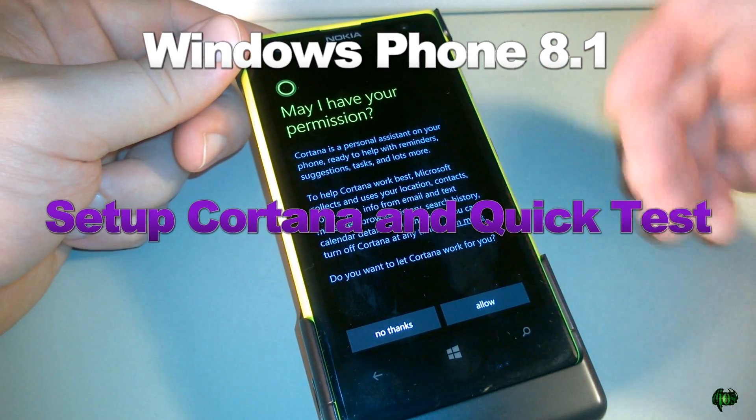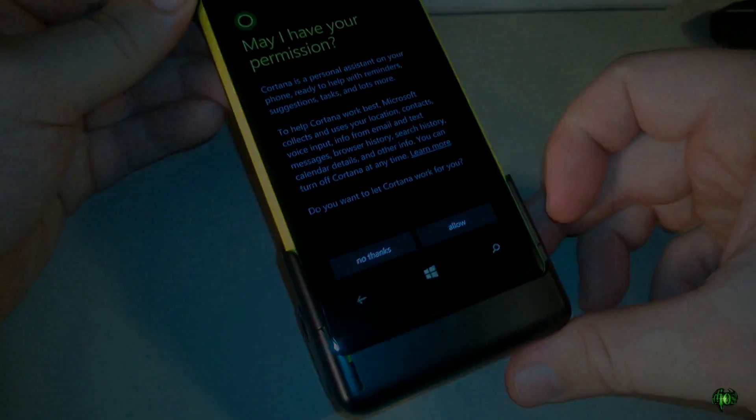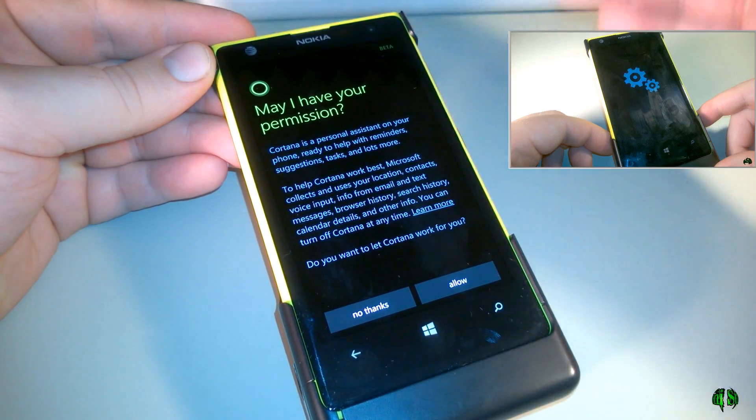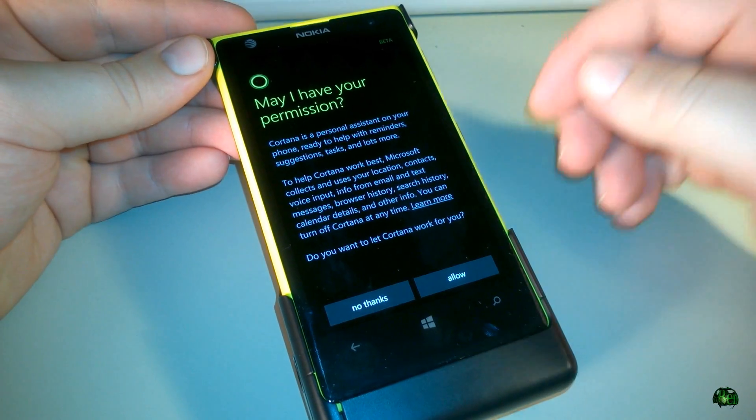In this video, I'm just going to set up Cortana real quick here on Windows Phone 8.1. This is a Nokia Lumia 1020 with the camera case on it — that's why it's got that big hump on there. I've just completed the Windows 8.1 and Nokia Lumia Cyan update, so now we have Cortana. Let's go ahead and set her up.